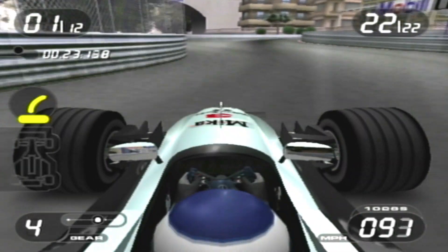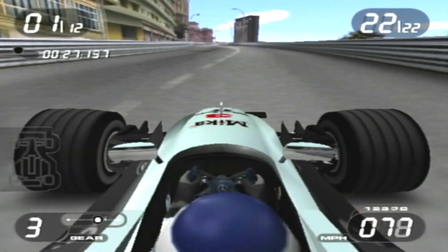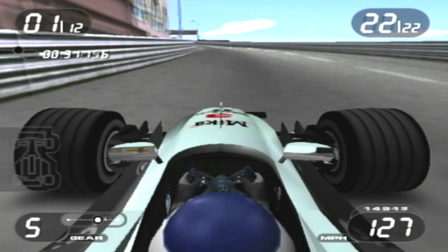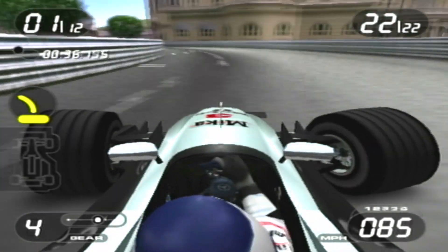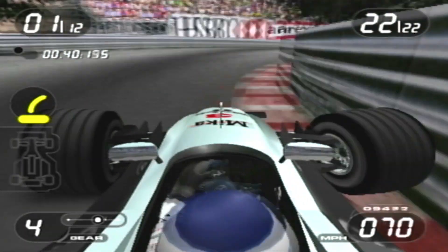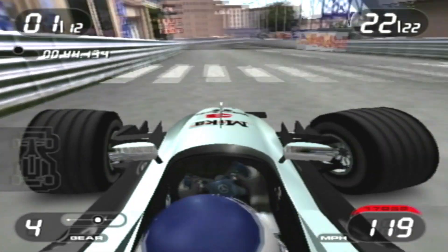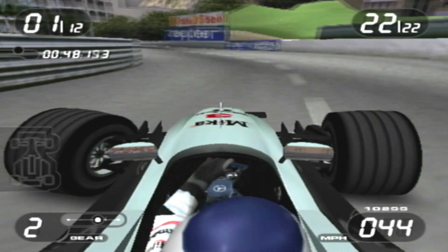Right, here we go. That's close then. So as we exit the pits here, we go up the hill of Monaco, and we go sideways, and then we go right, and then we go down the hill here around the Monaco Grand Prix circuit. A tight turn in there.